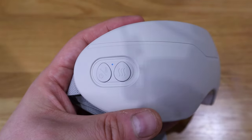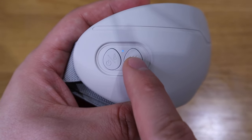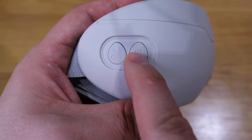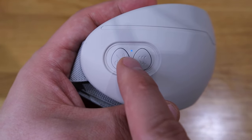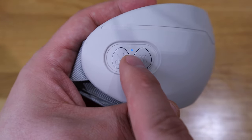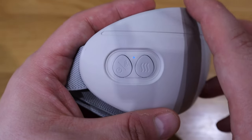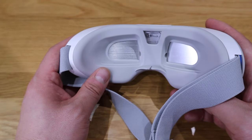To change the temperature, press this button. Blue basically means cold, and going further heats it up — there are three different levels. When you hear two beeps, that's when it goes back to cold.